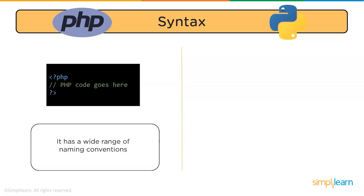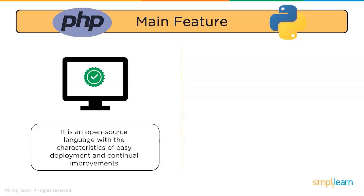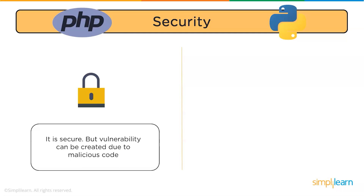PHP has a wide range of naming conventions, whereas Python gives clear and concise syntax of codes. Regarding key features, PHP is an open source language with characteristics of easy deployment and continual improvements. On the other hand, Python is an open source language with advanced features like dynamic typing and high portability.